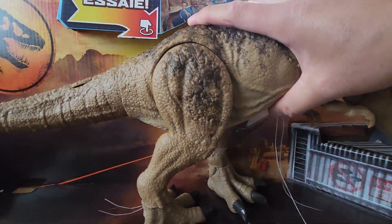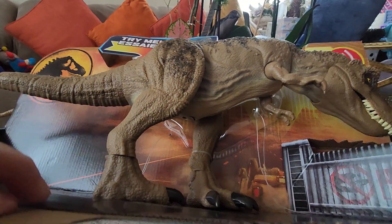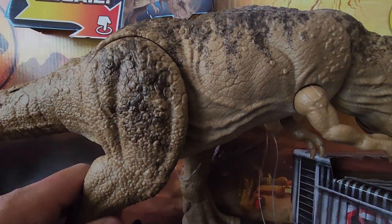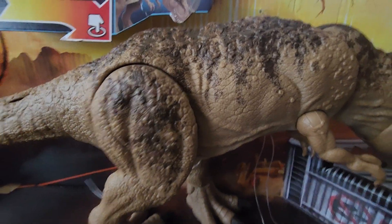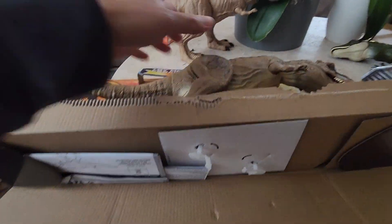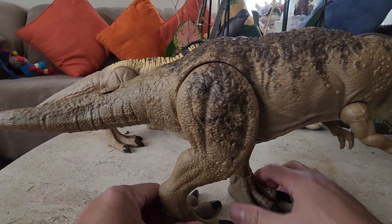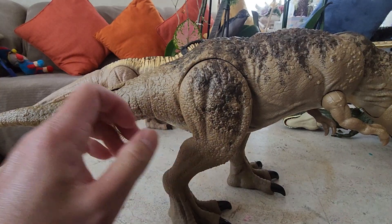Let's get this guy out — goodness, the feet are stuck. Every big dino's the same. Let me pause it. There you go — I'll take this off. Got it off, let's put that aside and fix the feet and legs.